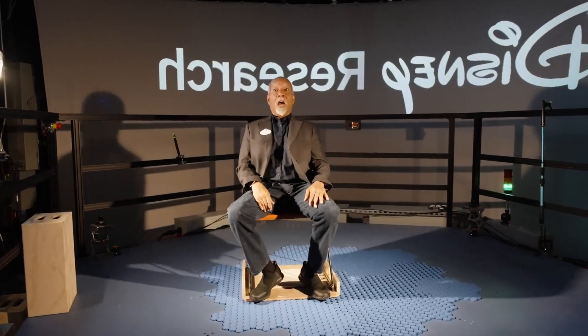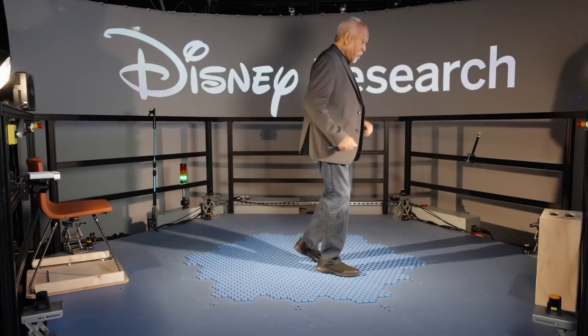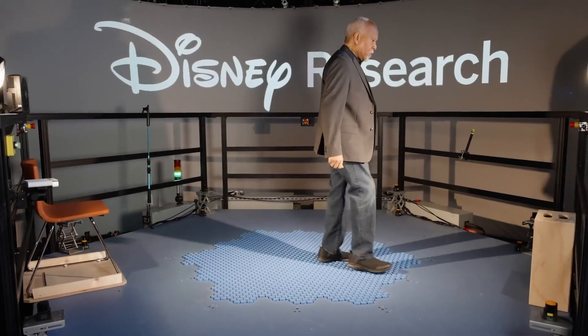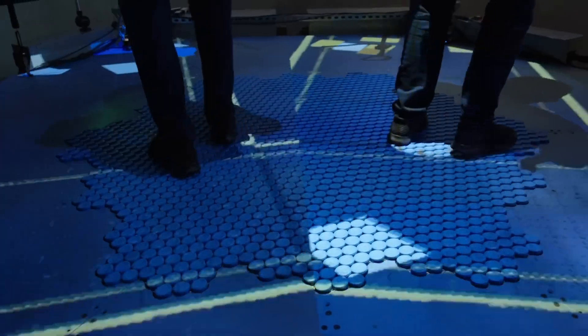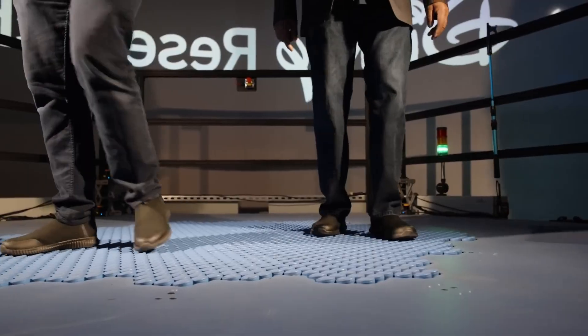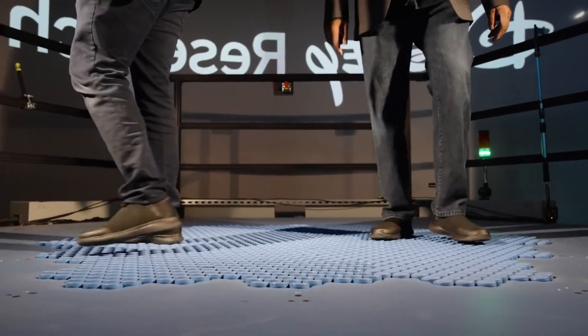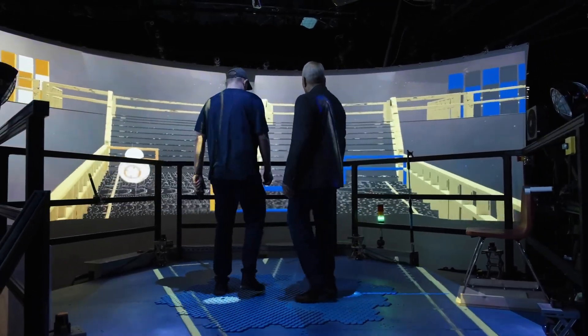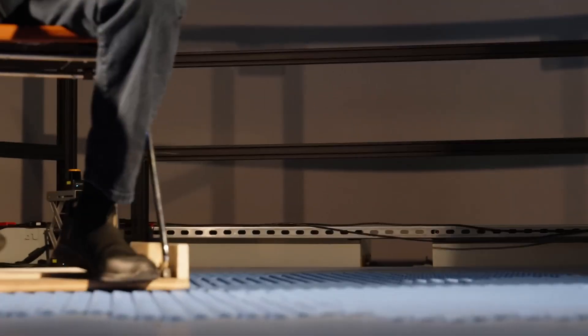Users can navigate digital worlds with unparalleled freedom and realism, reminiscent of the iconic holodeck from Star Trek. With its potential to redefine how we engage with digital environments, the Hollow Tile Floor opens up a realm of endless possibilities for storytelling, gaming, and beyond, ushering in a new era of immersive experiences.